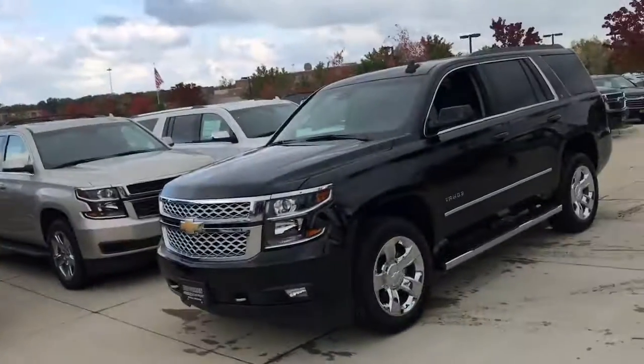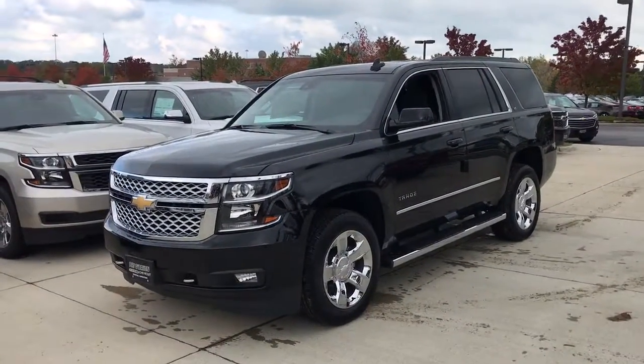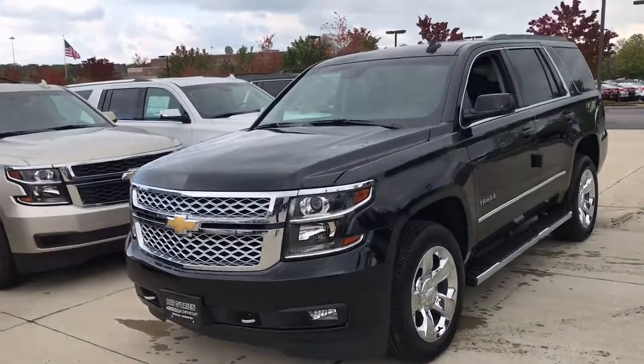Hello Liz, my name is Jeff Bayero from Paddle Brian Chevrolet Westlake. I received a request on the 2017 Chevrolet Tahoe and just want to do a quick walkthrough video here for you to give you a better idea of what it's all about.